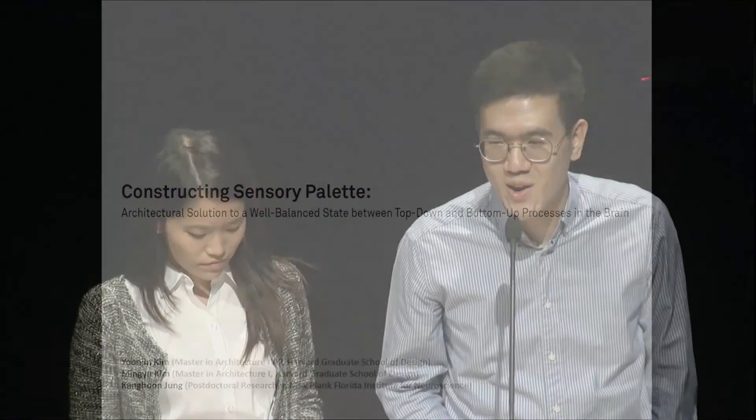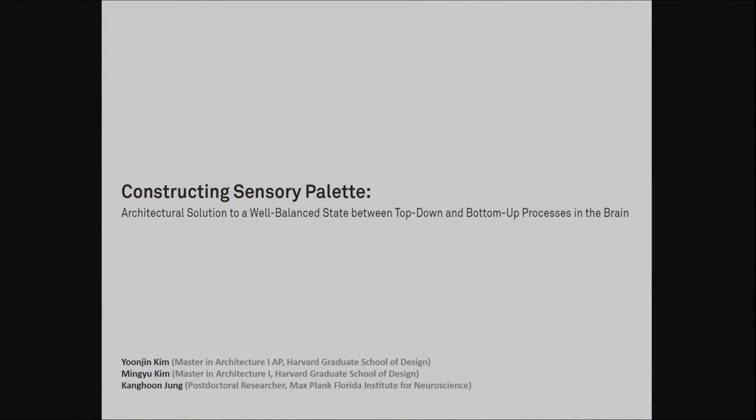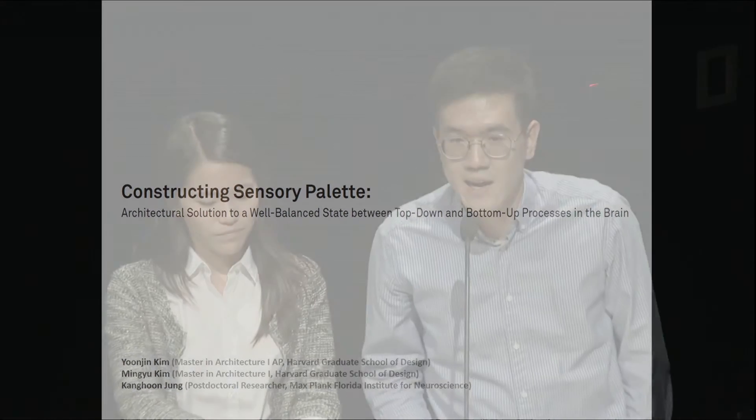Hello everyone. It is a great honor for us to be here and to present our project to you. My name is Min-kyu Kim, and my name is Yoon-jin Kim. We are currently in the Master in Architecture program at Harvard University Graduate School of Design. I had my undergraduate education in Studio Art and Art History at Dartmouth College, and Yoon-jin earned a Bachelor of Science in Architecture from University College London. Our project is called Constructing Sensory Palette: Architectural Solution to a Well-Balanced State between the top-down and bottom-up processes in the brain.